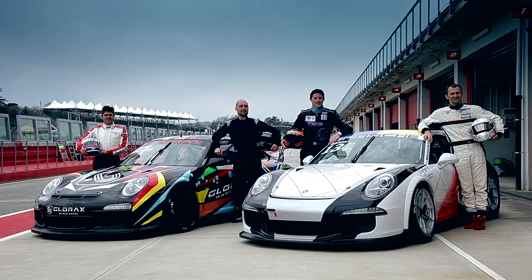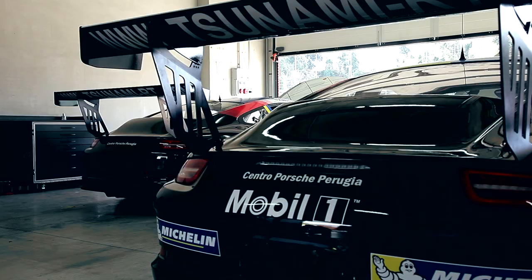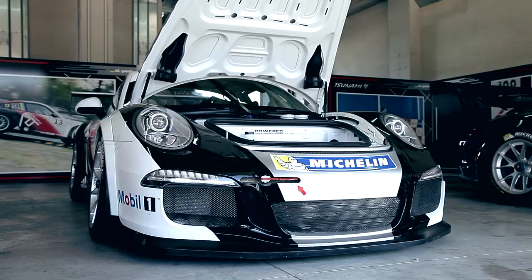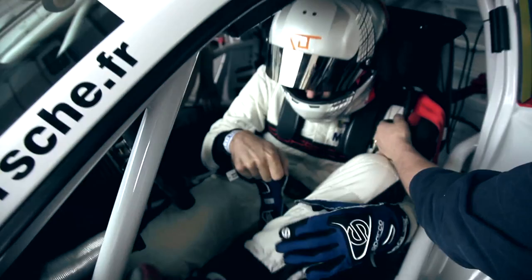We are right now at Imala Racetrack. We are doing the ordinary setup test for the Carrefour 2014, because we will have two races in Imala, so we need to make a good setup and try everything we can during these two days.